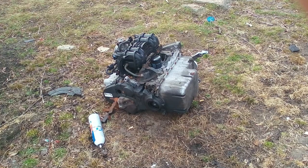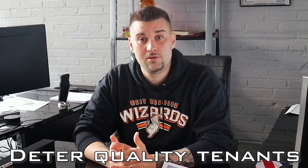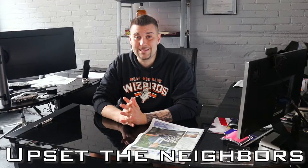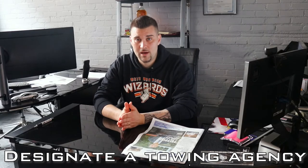We see it on a frequent basis. I've got a picture on my phone — somebody took out an engine and just left it in the yard. So the bottom line is you need to know how to manage and handle these situations, because it could become an eyesore, deter quality tenants from wanting to live in your home, and make the neighbors upset.